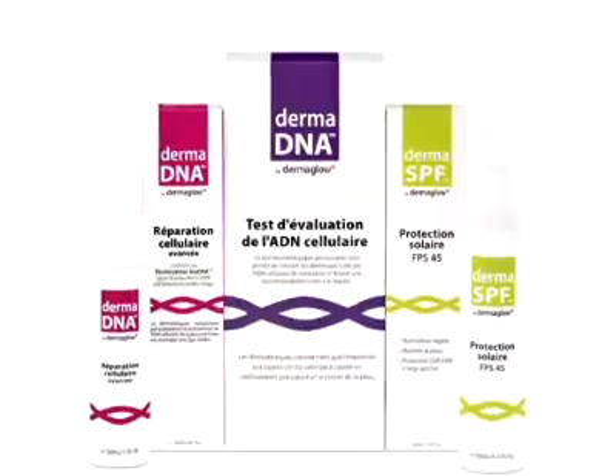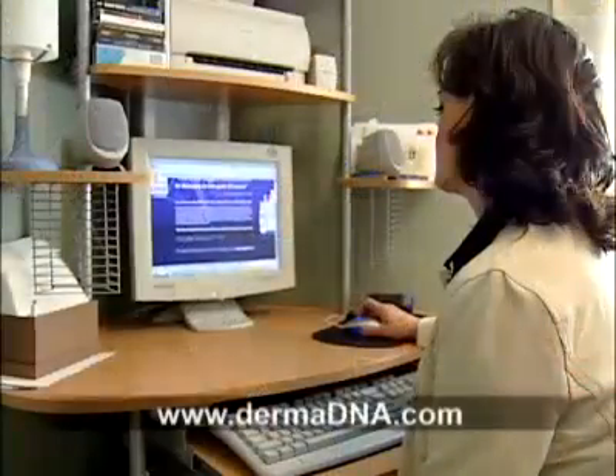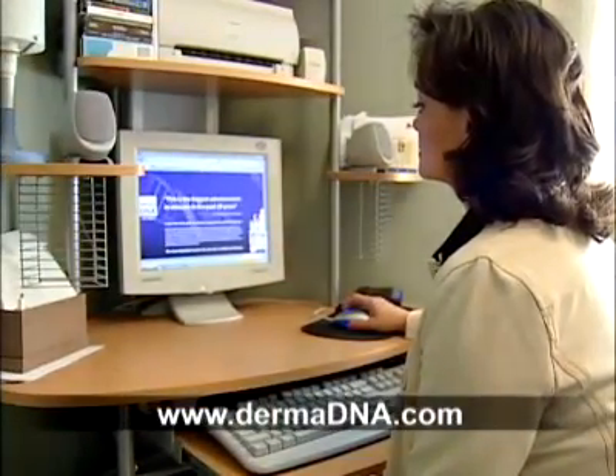The Derma DNA test kit is available at drugstores in Canada for $160. You can also ask your dermatologist or check www.dermadna.com. Martin Vanderwood reporting.